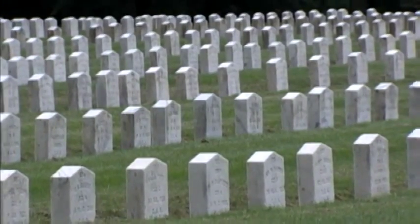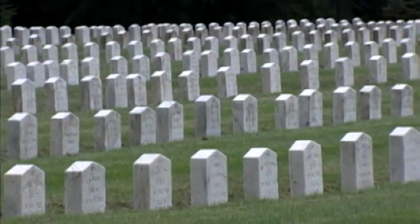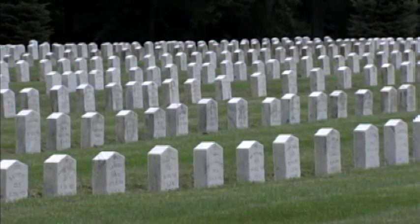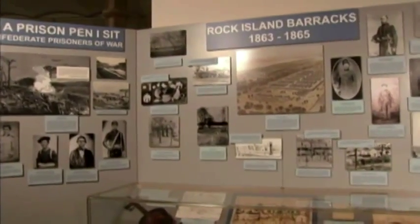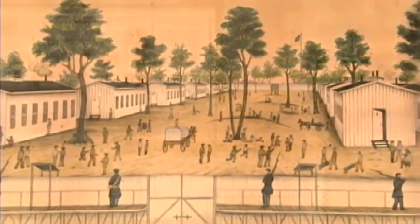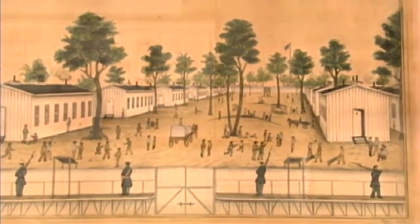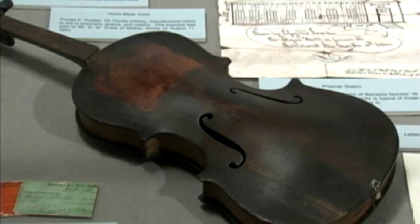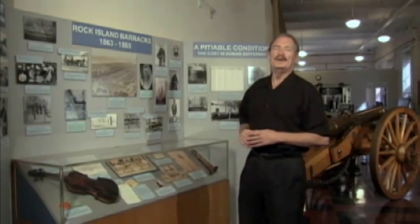They began arriving at the prison camp in December of 1863. As in most prisons of that time, disease and winter's cold took a devastating toll. On display at the Arsenal Island Museum are photos of the prison, along with pictures drawn by the prisoners depicting camp life. To earn extra money for food and tobacco, prisoners who were craftsmen were allowed to make objects to sell to the guards and civilians. One of the most elaborate items sold was this violin made by Private E. Perdue of the 7th Florida Infantry. Their guards were members of the 108th Colored Troops, many of whom were former slaves. And like their charges, many of them died from camp diseases.